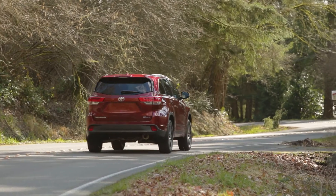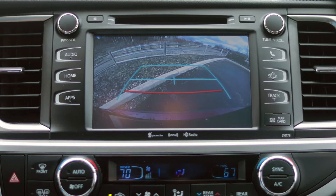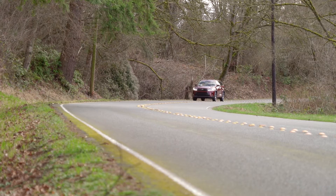Safety is paramount to any family vehicle, and the Highlander includes features like an integrated backup camera, adaptive cruise control, and automatic pre-collision braking with pedestrian detection.